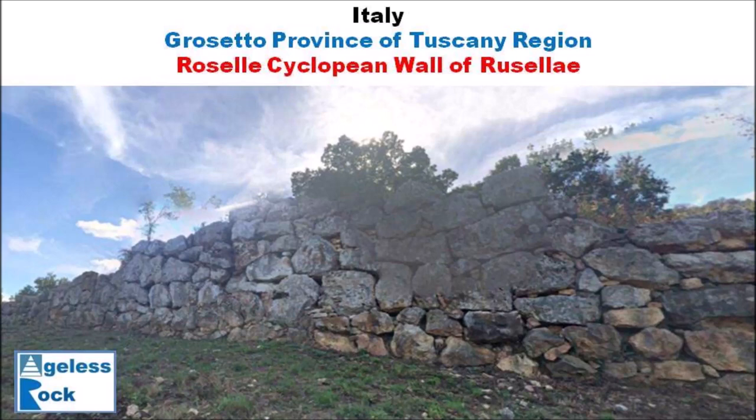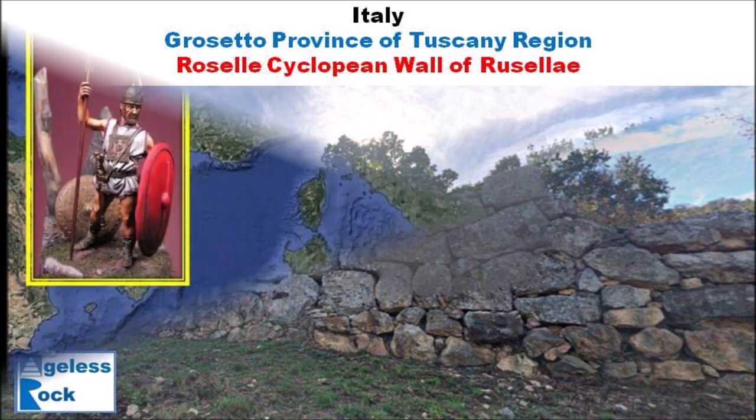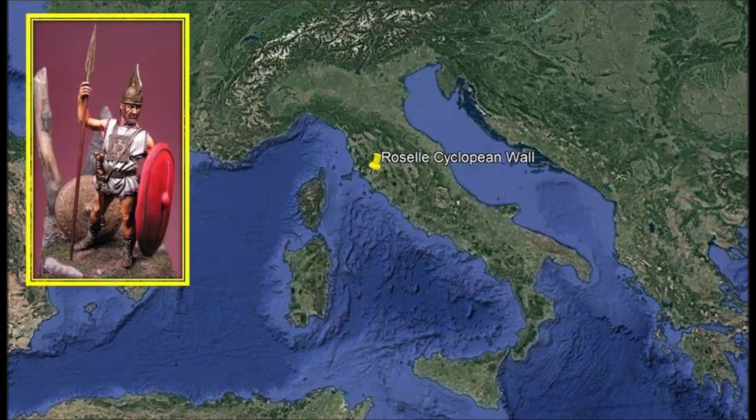Hello everybody. Welcome to Ageless Rock. Today I'm going to bring you to Rosalie Town in Tuscany region in Italy to see Roselle Cyclopean Wall. It is believed that people from Iron Age culture built the polygonal wall because Villanovian artifacts that predate the Romans are found here.